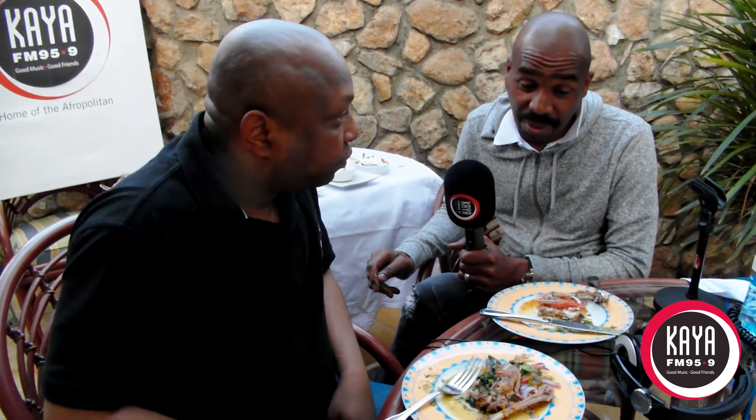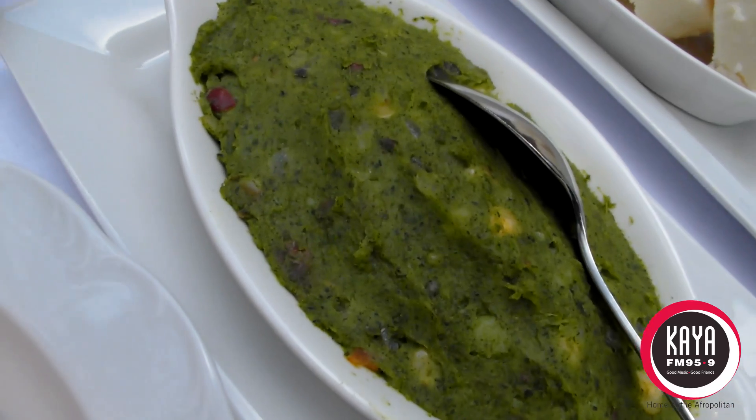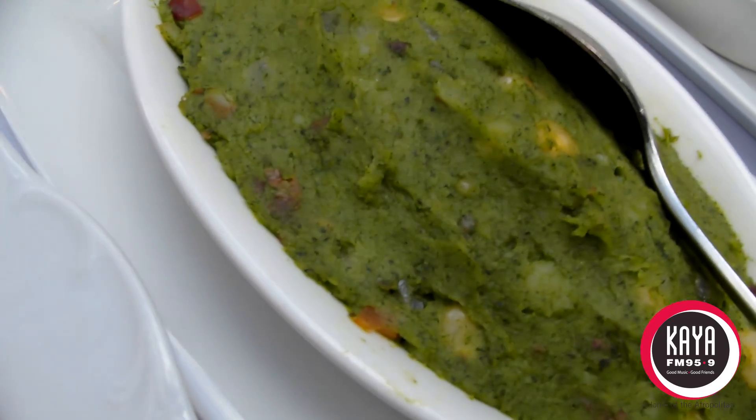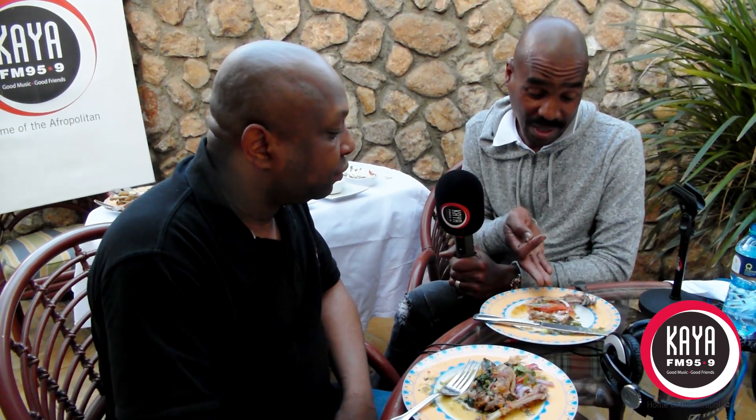Chef Roy hooked it up. I have stolen his recipe — the mashed potato with pumpkin leaves and beans. You mash it all up and it actually changes the color of the mashed potato. I loved it. You see my plate is nice and clean — it was great!